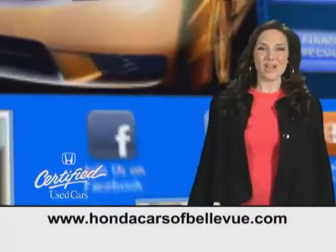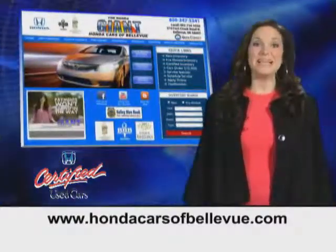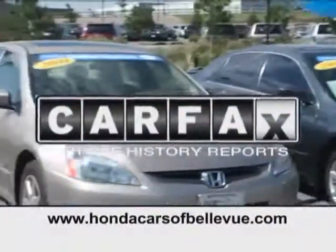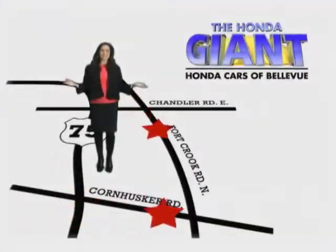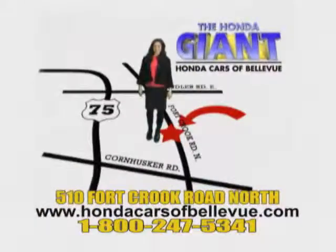Thanks Brian. And for Nebraska's largest selection of certified pre-owned Hondas, go to hondacarsatbellevue.com. Each has passed a rigorous 150 point inspection, is up to date on maintenance, and comes with a Carfax history report. Serving the heartland for 27 years, one happy Honda customer at a time. Honda Cars at Bellevue — one small step off Kennedy Freeway, one giant Honda savings store.